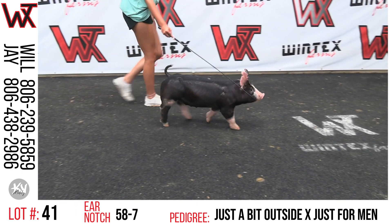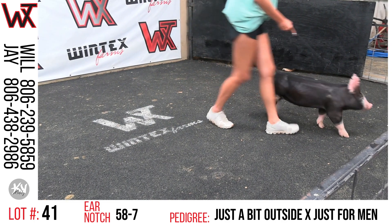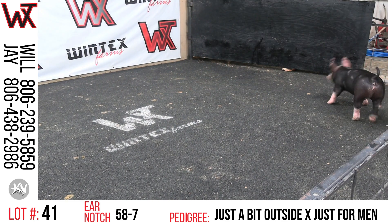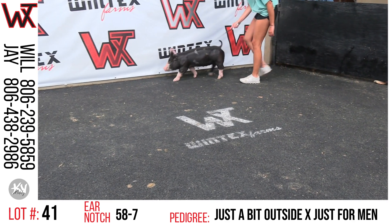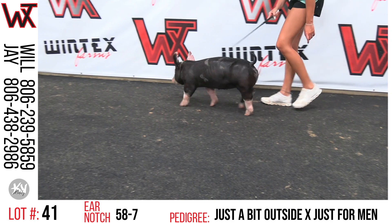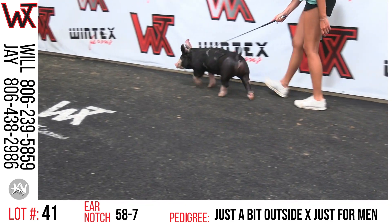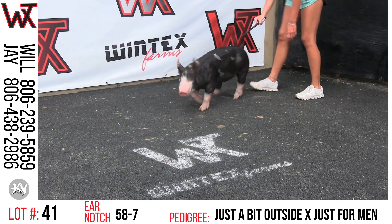I can honestly say that this set of Berkshire gilts and what some of these males look like — I think this is maybe the most excited I've been about these Berkshires that we've had. We've had some success over the last couple of years, but these outside gilts we feel like are going to take us to another level and catch another gear.